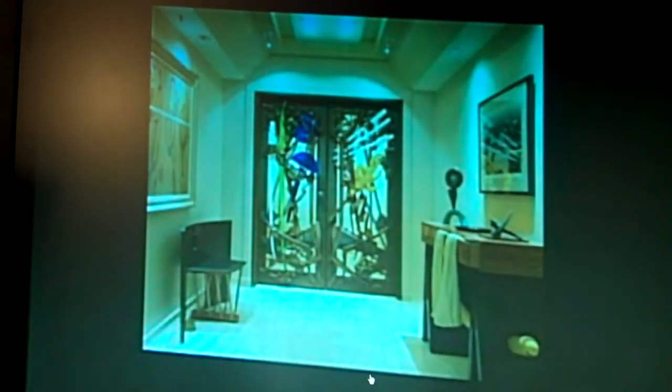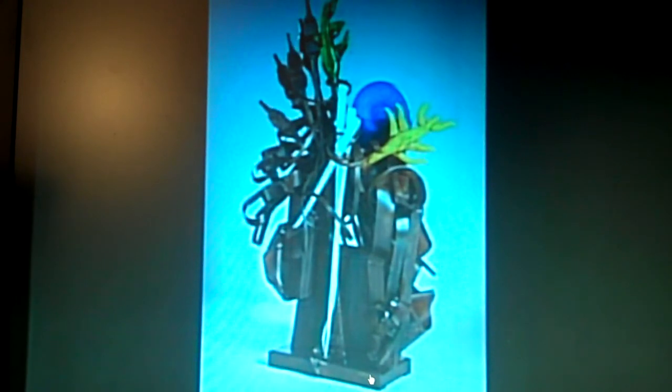A client had seen some of the sculptures and wanted me to do a front entrance door for them. These were the drawings developed; they selected the upper right drawing. I did the forged and cast glass for the door, and there were also blown forms that slip into the glass. There were several pieces of glass left over so we did a sculpture from them. This sculpture is 10 foot tall.